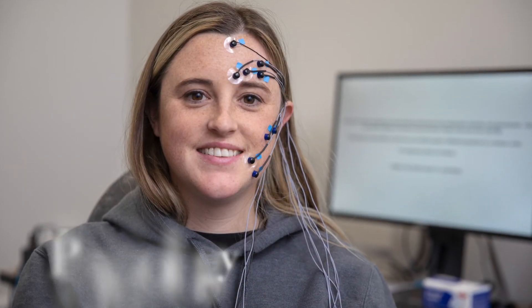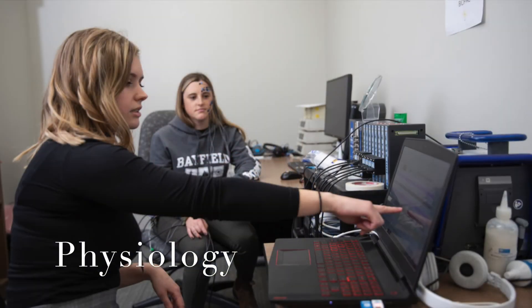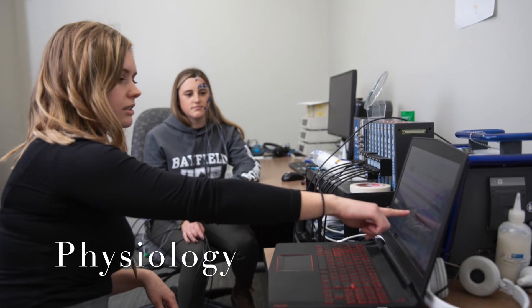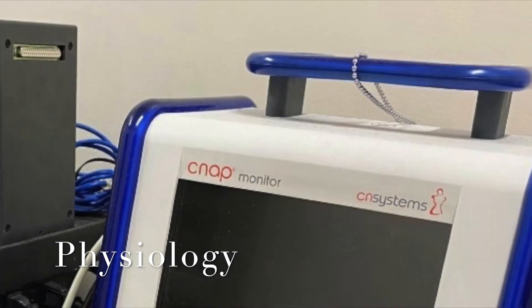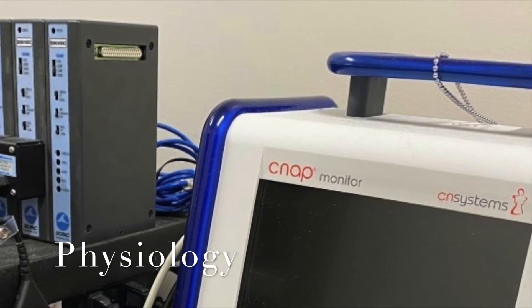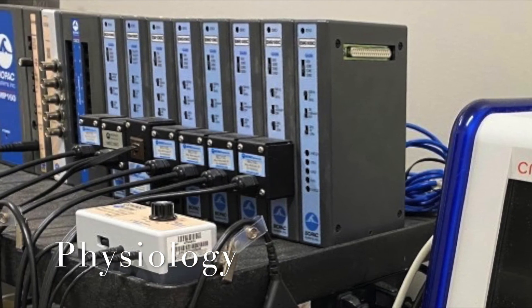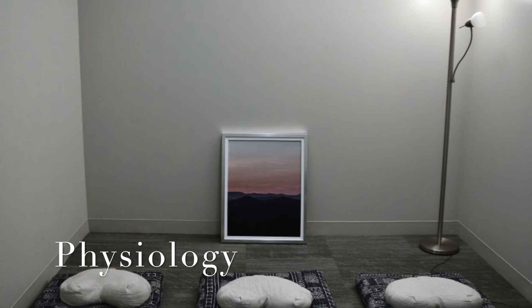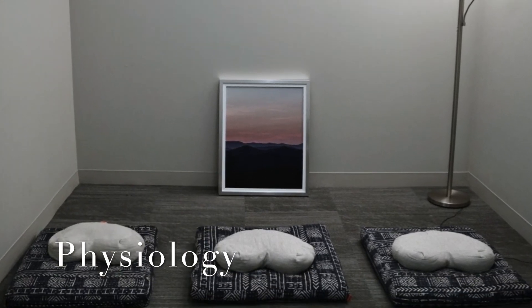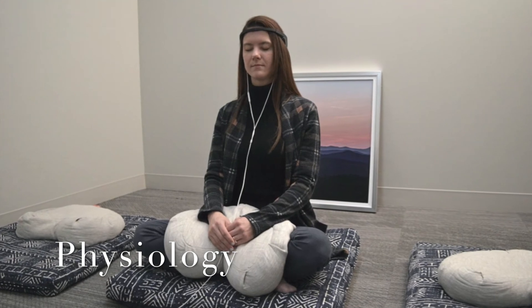The third floor also has various testing rooms and equipment for measuring physiological data. We have Biopac systems that measure data such as facial EMG, ECG, and galvanic skin response. We also have CN systems to measure participant blood pressure. We have a designated research space for mindfulness meditation research, as some of our researchers are interested in the behavioral and physiological responses to mindfulness practice.